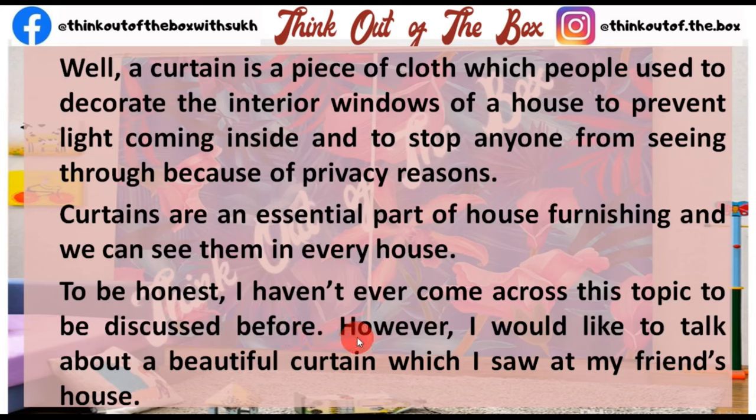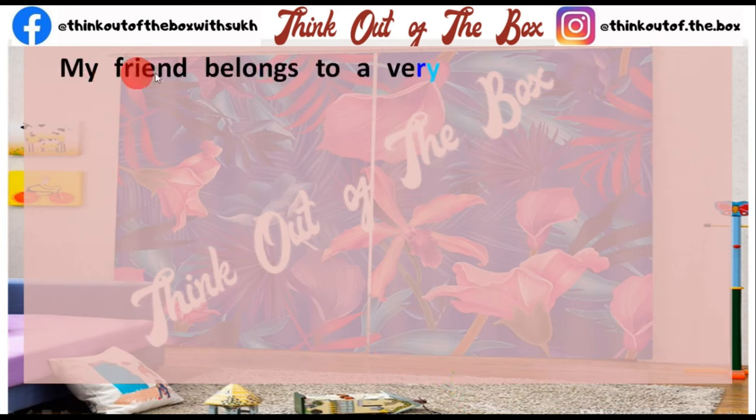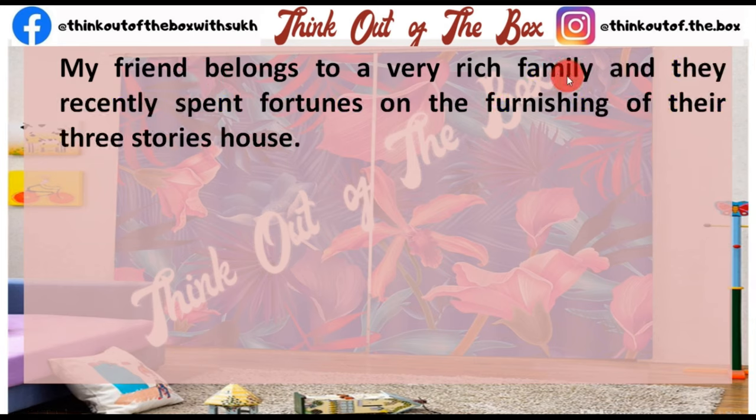However, I would like to talk about a beautiful curtain which I saw at my friend's house. My friend belongs to a very rich family and they recently spent fortunes on the furnishing of their three-storey house.